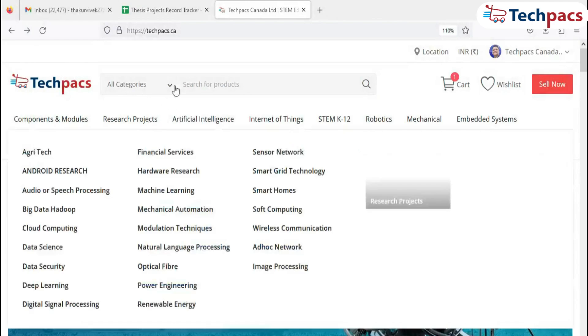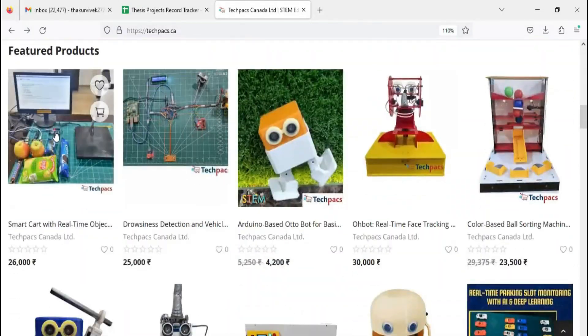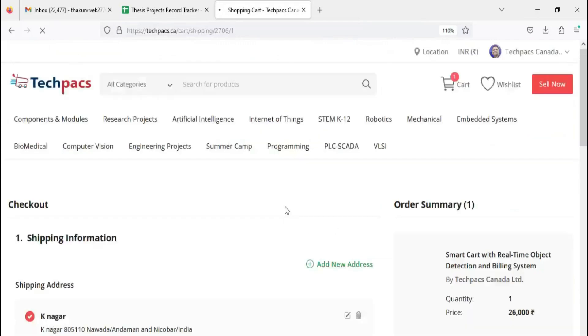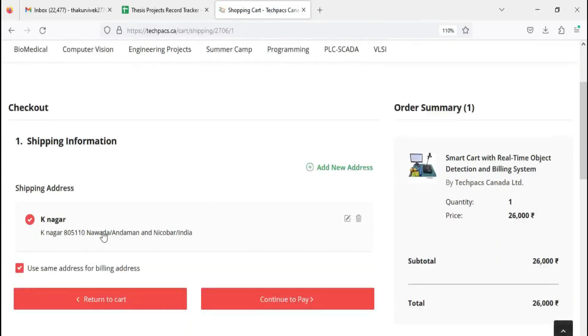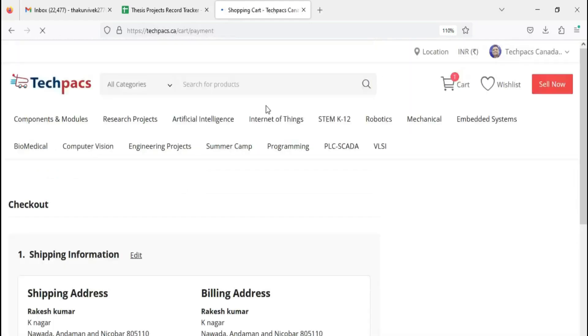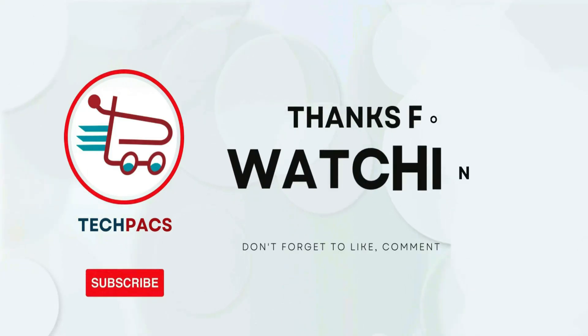Visit our website to purchase the complete package. Browse, select items, and click on Buy Now. Fill the required fields, then securely proceed to checkout and you're ready to begin your project journey. Explore our site now to get started. Thank you for watching our video.